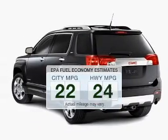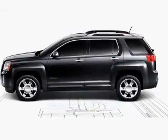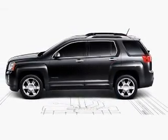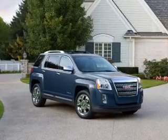Better gas mileage means better long-term driving, and this ride delivers with a great low fuel consumption rate. The powertrain includes front-wheel drive with a solid six-cylinder engine connected to a smooth-shifting six-speed automatic transmission.